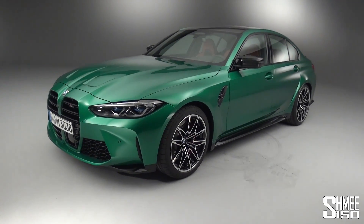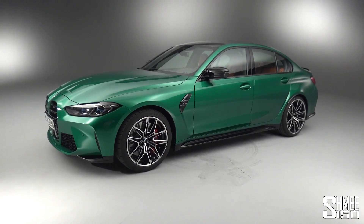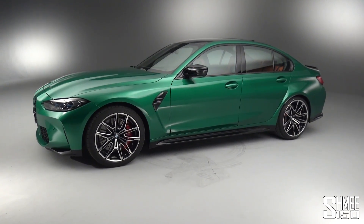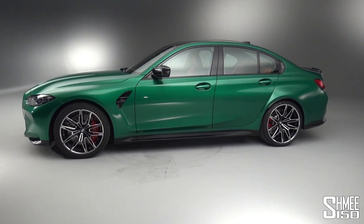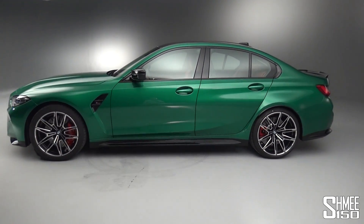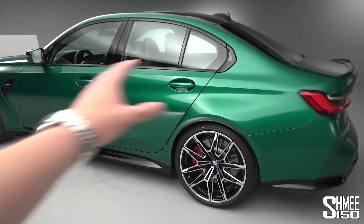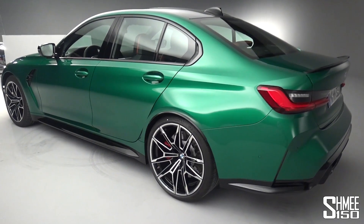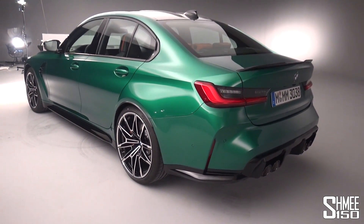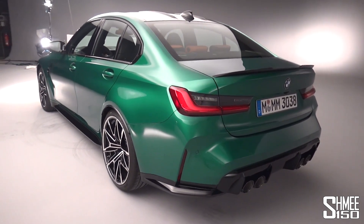This is the new G80 M3, the sixth time that BMW M have worked their magic on the hugely popular 3 series. For the previous era, they sold over a hundred thousand M3 and M4 models. The 4 series had become its own line with the coupe and convertible, with the 3 series being the saloon as we have here in Isle of Man green. The M3 and M4 have a lot in common including the different variants — the base cars, the rear-wheel drive and MX drive variants of the competition models — and they share the driving dynamics.